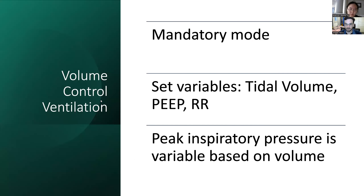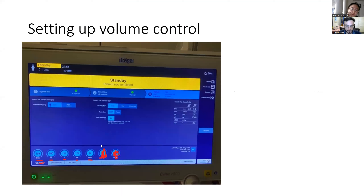Volume control ventilation (VCV) is mandatory — you set tidal volume, PEEP, and respiratory rate, and the pressure is variable based on what volume you've set. It's straightforward and guarantees certain tidal volumes being delivered. On the ventilator you set FiO2, VT (tidal volume), TI (inspiratory time), respiratory rate, and PEEP — and the IE ratio is calculated from the TI and respiratory rate. The waveform for VCV delivers flow as a square waveform, and you can see the peak pressure blip followed by a drop to plateau pressure once it hits the alveoli. The pressure waveform never goes down to zero because PEEP keeps it elevated.